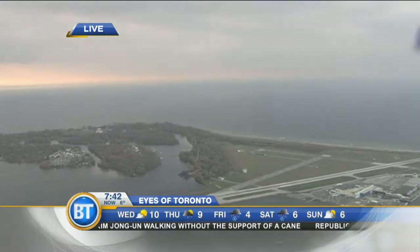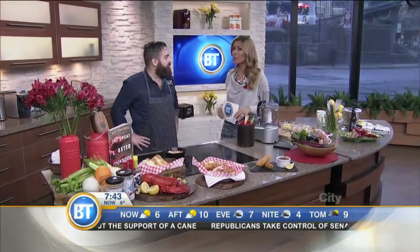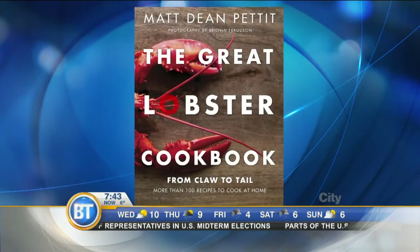He started cooking at a very young age — his very first job as a prep cook at 13 — and started Rock Lobster Food Company, Canada's first and largest lobster-centric food company. Matt Dean Pettit is here with his new book: 'The Great Lobster Cookbook: Everything Lobster, Morning, Noon and Night.'